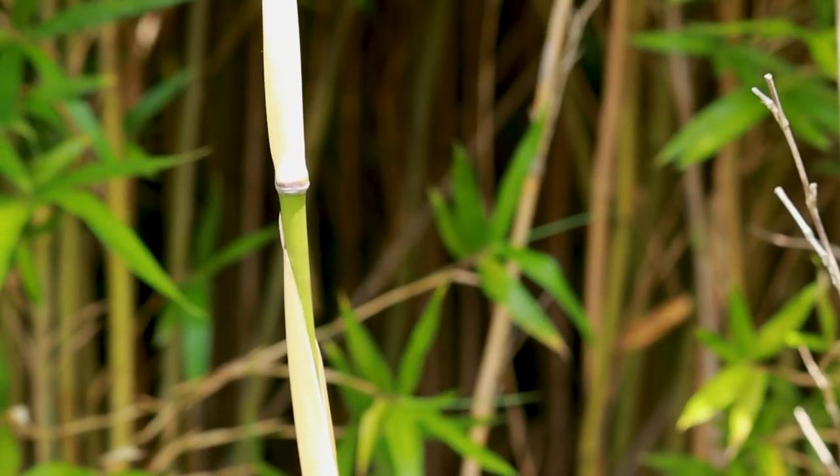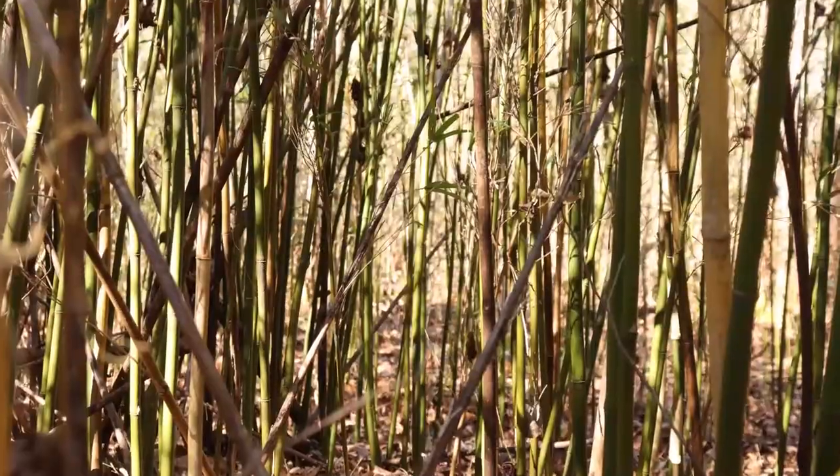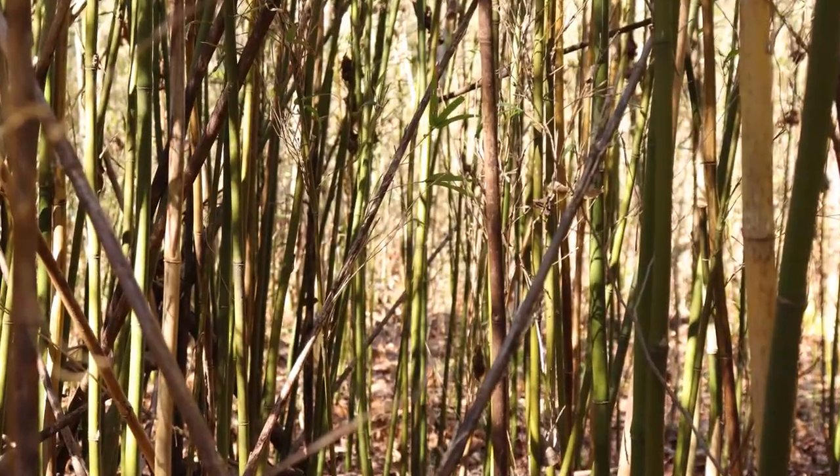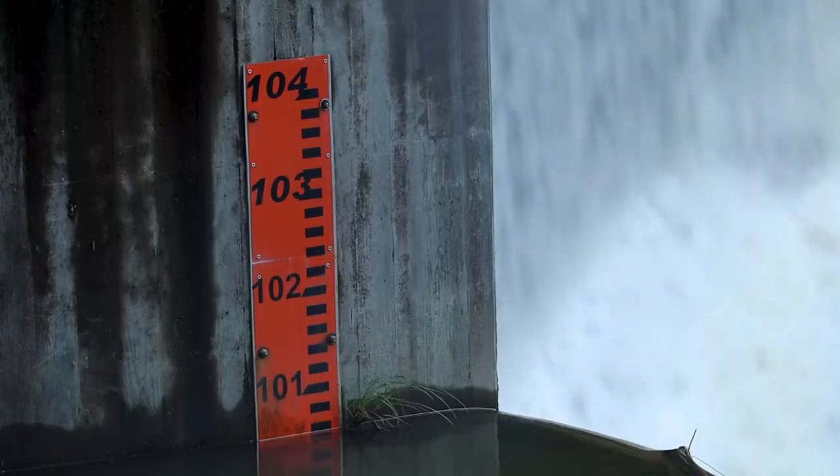From an environmental perspective, river cane has many benefits, many of which are thanks to its density. Environmentally, some of the benefits include reducing erosion — the dense network of rhizomes hold the soils together during flood events. The water is significantly slowed down because of the large number of culms that grow in a dense patch of river cane like this, called a cane break. That dense network of rhizomes holds the soils together and slows down the waters significantly during flood events.